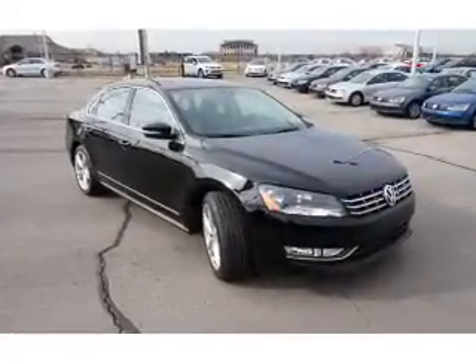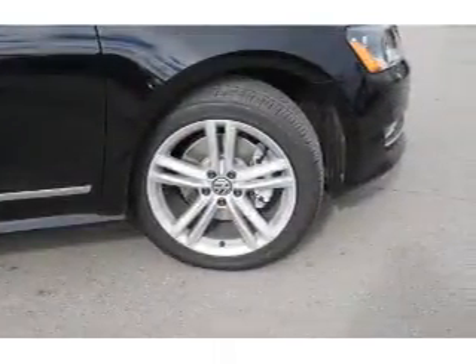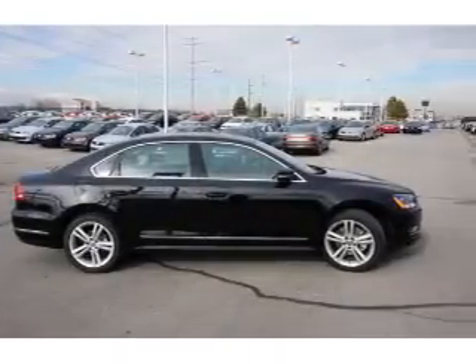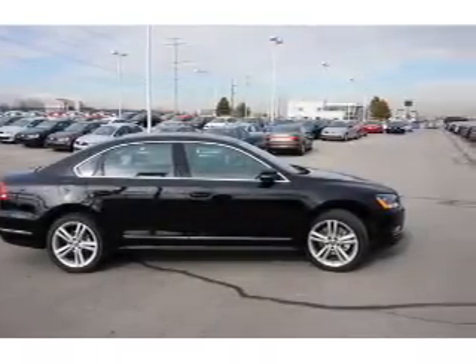The features include a sunroof, an alarm system, keyless entry, rain-sensing wipers, independent suspension, brake assist, traction control, stability control, daytime running lights, and anti-lock brakes.